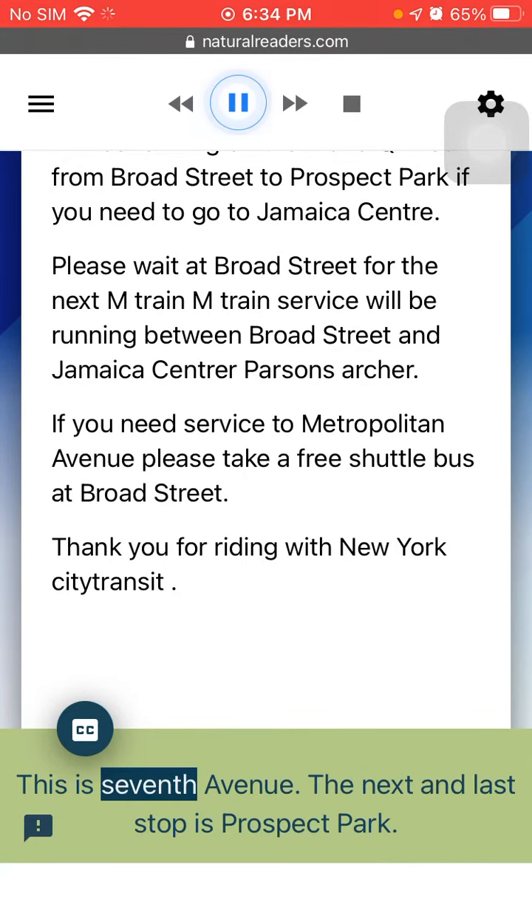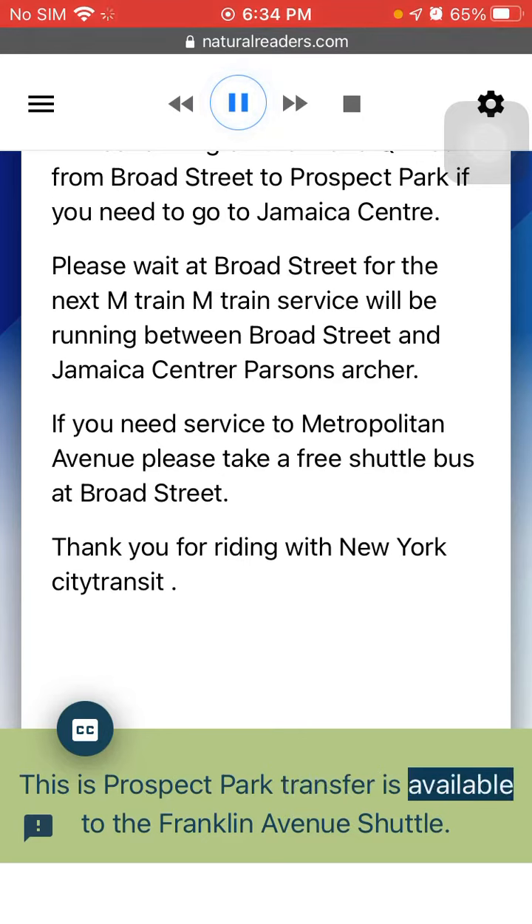This is 7th Avenue. The next and last stop is Prospect Park. This is Prospect Park. Transfer is available to the Franklin Avenue Shuttle.